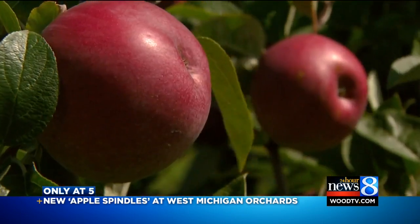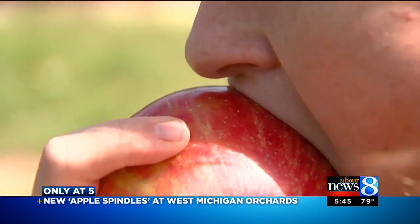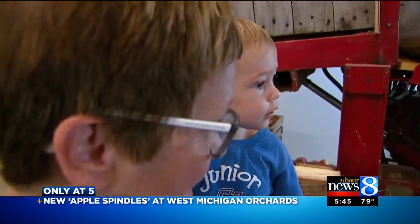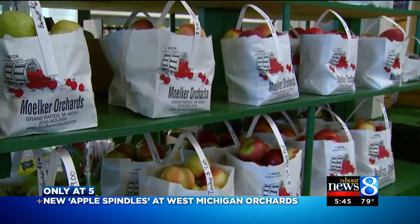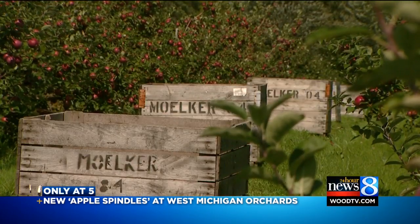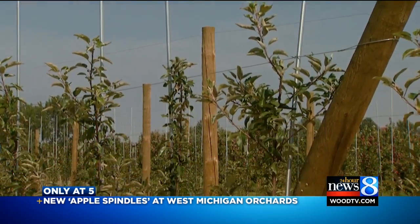It's one of the first sounds to usher us into fall — the crisp crunch of a Michigan apple. The shop in the heart of Mulliker Farms is already fully stocked. We have Honeycrisp available right now, Zestar finishing up on Paula Reds, and Galas are coming in. In the fields, the scent of apples, but the sight of spindles — a new way of growing an apple tree.